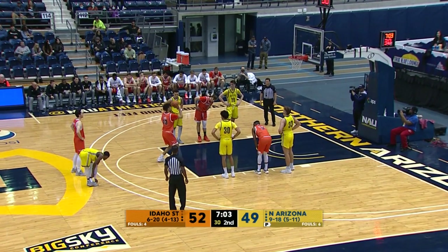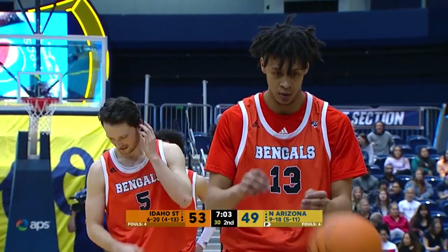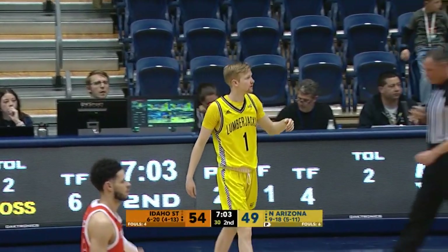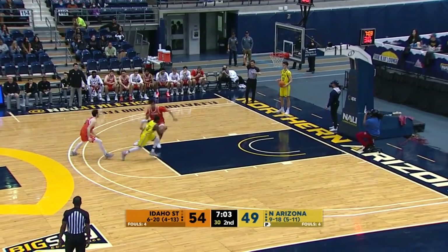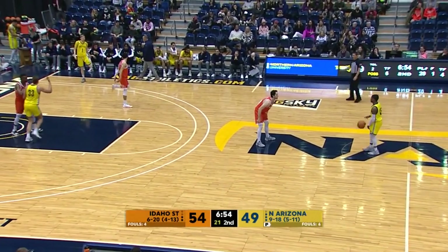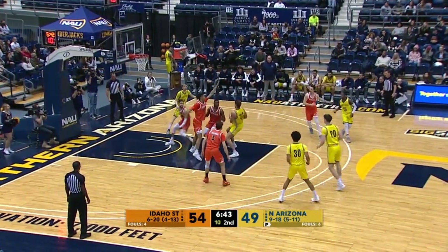NAU down 58-51. Idaho State is in the bonus at the 4:15 mark, the Bengals have fouls to give. One and one for Jared Rodriguez — he's a 79% free throw shooter. Rodriguez played a season at Idaho, transferred to Idaho State. Free throw good. Rodriguez, who's been hot, hot, hot. That's 15 points per game in his last three, including an Idaho State career high of 27, on 10 of 15 shooting in the Monday night loss in Greeley, Colorado against Northern Colorado. 60-51 the lead.